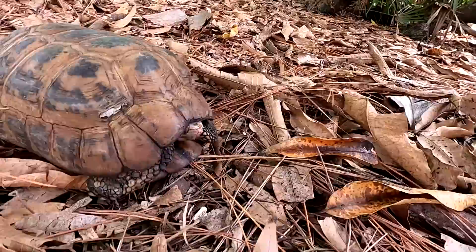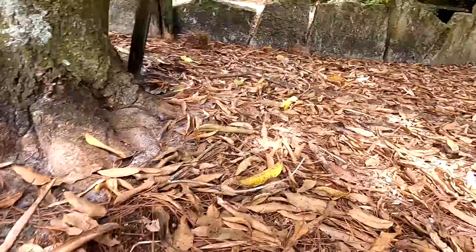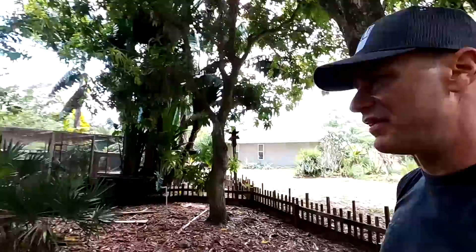Here are the elongated tortoises — these guys are number thirteen. There are so many of them in here. You can kind of make them out in the leaf litter. Here's one, and then there's another one over here — three of them hanging out right here. And I'll find babies in here from time to time, which is really cool. So we are at thirteen — thirteen different species.